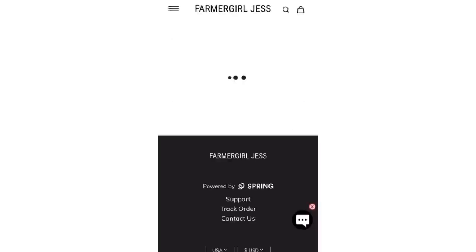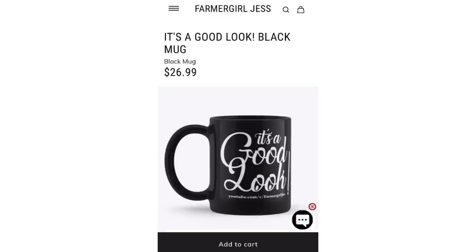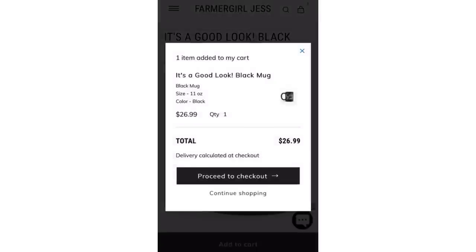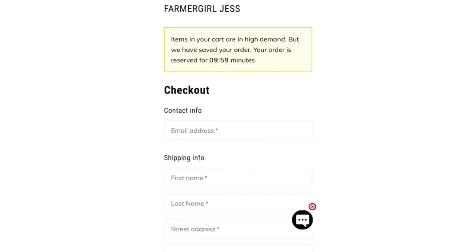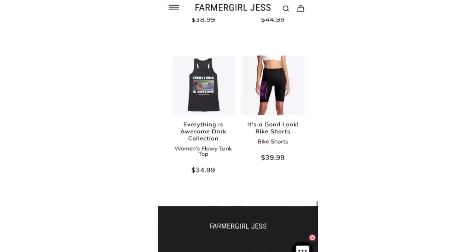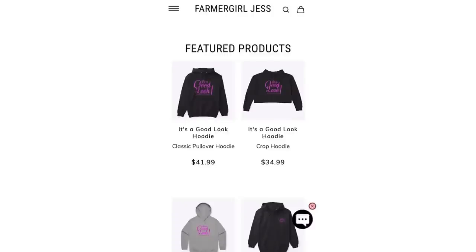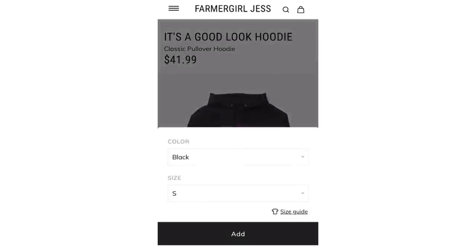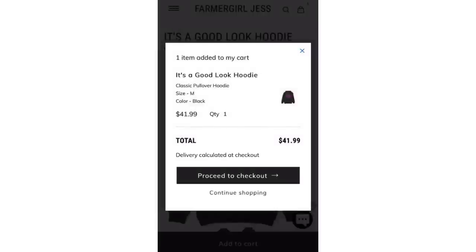Hi guys, it's Farm Girl Jess. I have merchandise for sale — just go on to the website and purchase some of these nice coffee mugs and support your girl Farm Girl Jess. If you want to see more content like this, go over to my Patreon or just PayPal me. Thank you so much for supporting your girl — please buy the merch, love you and I appreciate you. It's a good look — hoodie, coffee mug, everything is awesome.